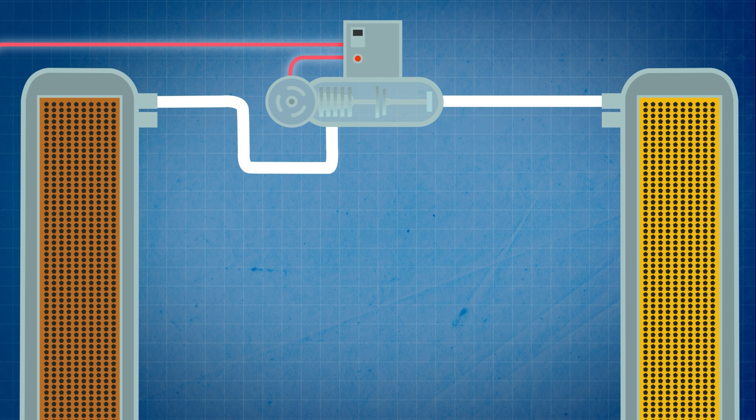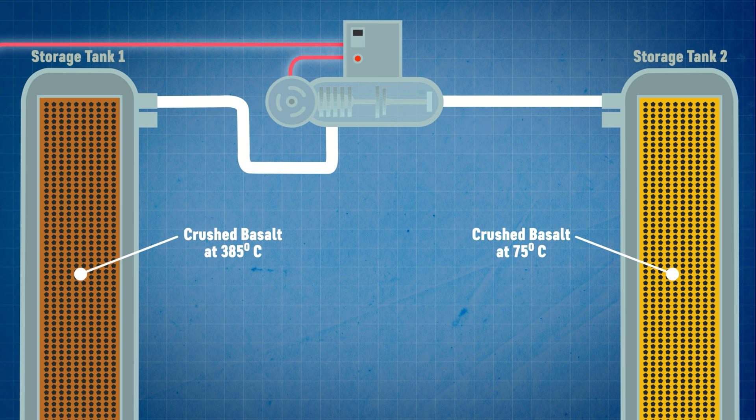Bo explained that there are two processes in the system — the first charges it up and the second discharges it. The essential principle is the movement of heat energy stored in simple crushed rocks via the movement of air from one large storage cylinder to another and back again, with a method of intercepting the energy at some point as an output that can do some useful work. What we've got here is two storage cylinders containing crushed rocks, usually basalt, but other materials could be used depending on what's available in any given geographical location.